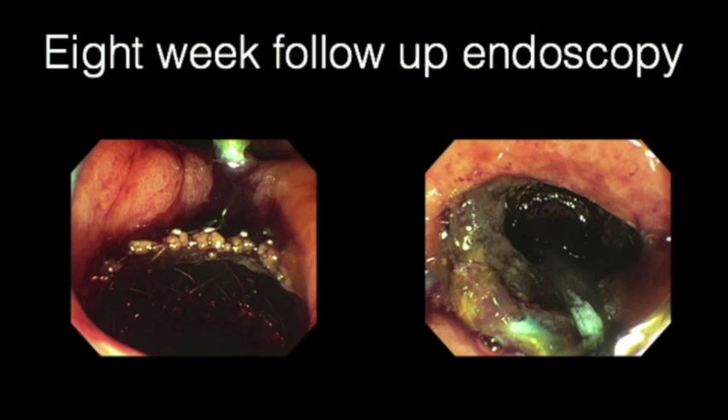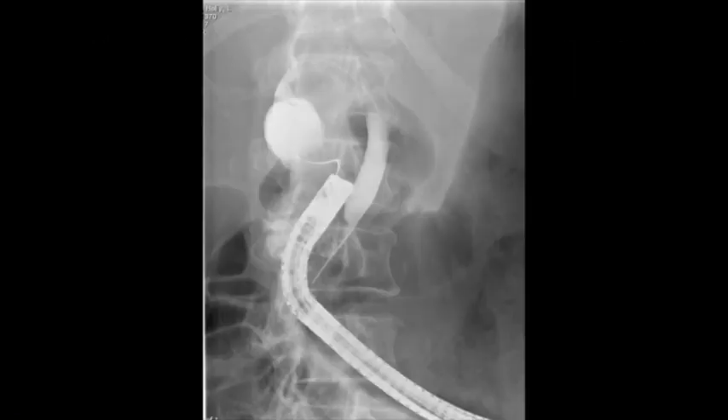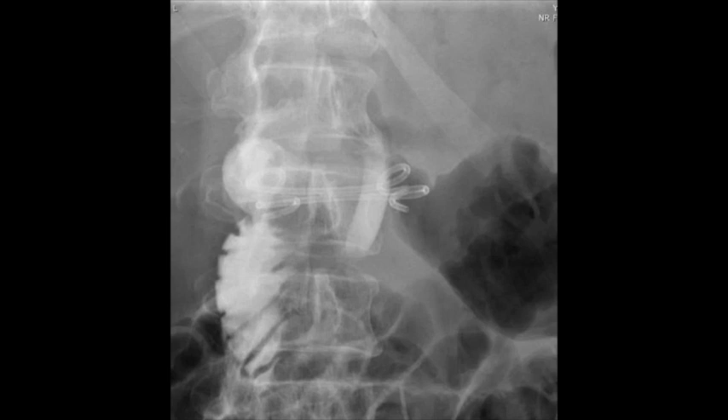After successful antegrade wire cannulation through a widely patent mature cholecystogastrostomy tract using a standard stiff 0.035 guide wire, an antegrade cholangiogram was successfully performed without extravasation, confirming an intact cholecystogastrostomy. Placement of two longer 4 cm pigtail plastic stents was performed to maintain the fistula tract and minimize the tension created by the smaller length lumen-apposing stent.